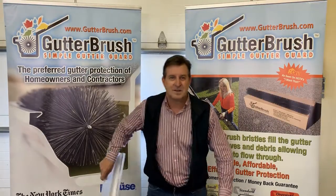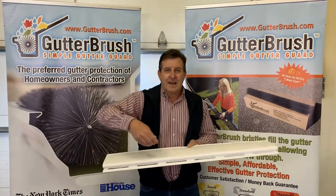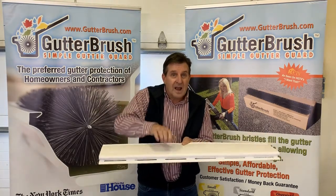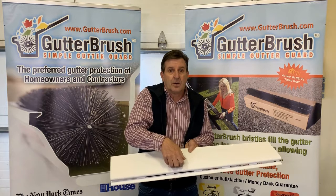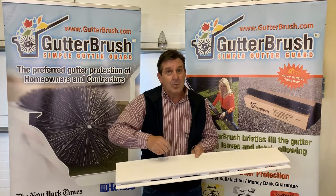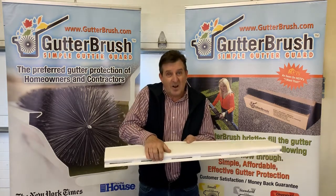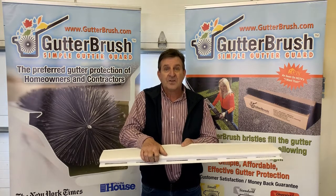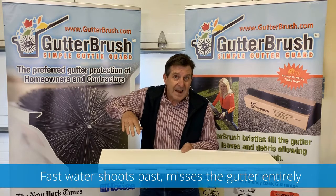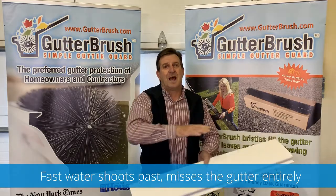The helmet style devices greatly decrease the water entry. The concept is that the water is supposed to run down, hug the gutter, and follow the metal into the gutter. By the way, leaves are thin, so they do fit into the openings. In theory, the hydrostatic forces are supposed to allow the water to hug and follow the metal into the gutter, but that doesn't work with fast water. During the heaviest of rains, the fast water is when you really want the gutter to work — and it skips past.